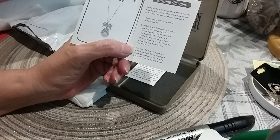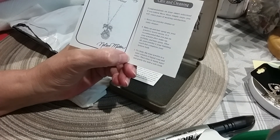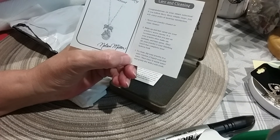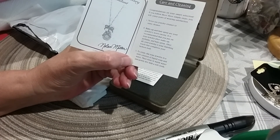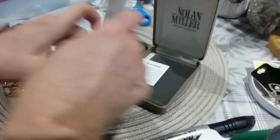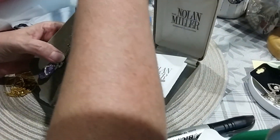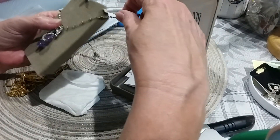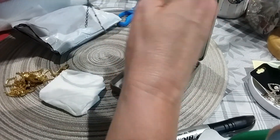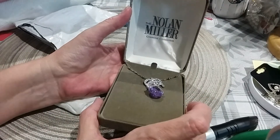Never use jewelry cleaner or sonic cleaner. Makeup and hairspray are your jewelry's worst enemy. Always put your jewelry on after your makeup and perfume and hairspray. To clean, dip your jewelry in a mild solution of liquid soap and water, then rinse in warm water and gently dry with a soft cloth. Pretty cool — this was QVC. So I'm thrilled to get this. His pieces were pretty expensive on QVC because I didn't have many, I just bought a few. But that's beautiful, I love it, and I love that it came in its box.